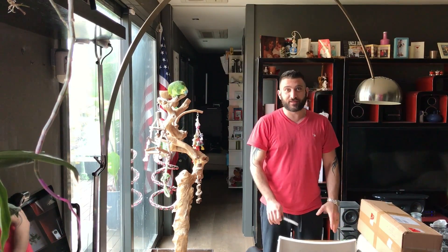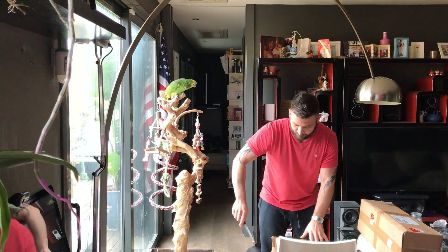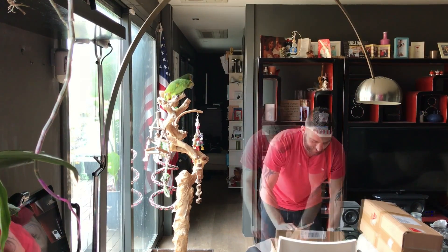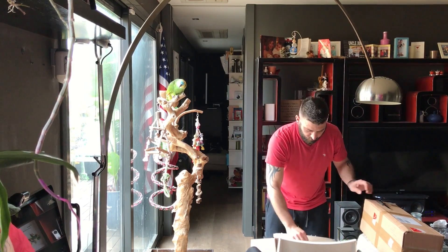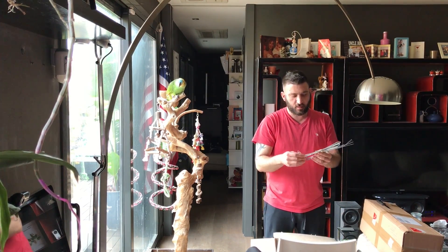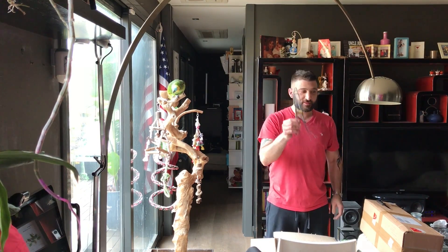I'm actually not late today, for once. Let's see. That's nice — I didn't order this, but it must be a freaking hanger.